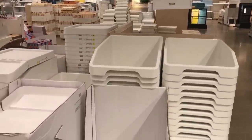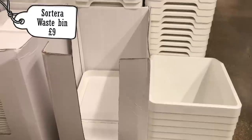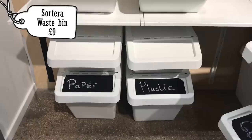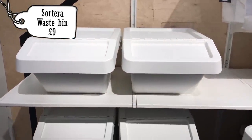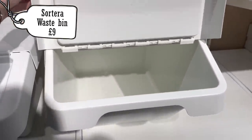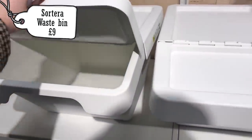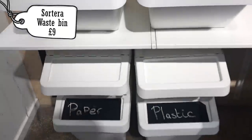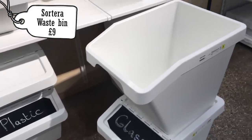One of the last things I saw was these Sorterra waste bins for £9. If you make your rats a mix or bulk buy their food in massive bags, you might not have somewhere nice to store it. These would be really cute storage bins for their food, especially if you make a mix and have nowhere to put it. I think I will pick some of these up in the future — they're a really nice way of storing food, especially if you have a lot of rats to feed.